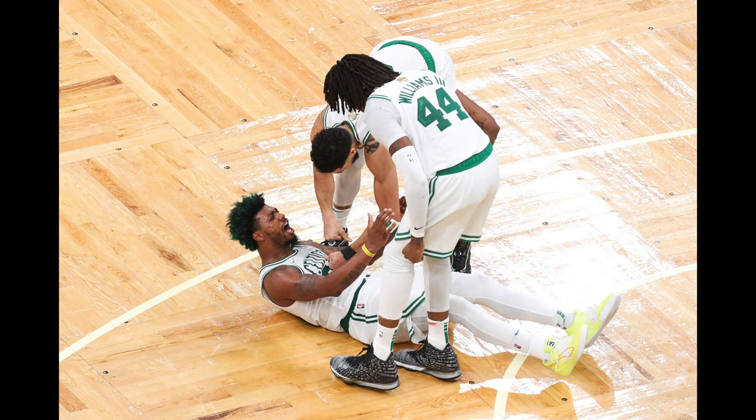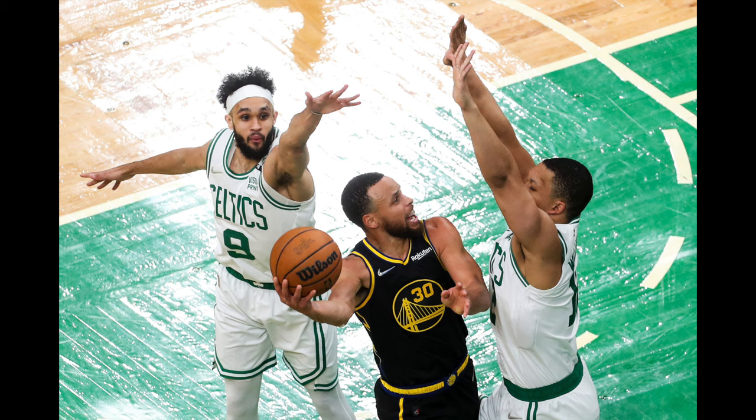These images aren't the most dynamic from up top, but you get a great view of most of the plays that are happening. You can still get some really good angles on certain types of plays — people diving on the court, looking up, doing layups, things like that. You can still get some great images from up high.